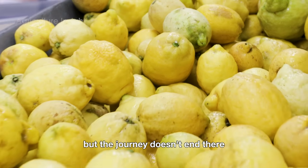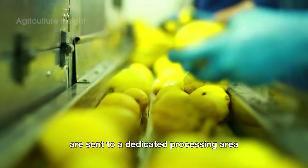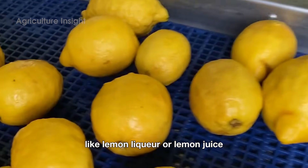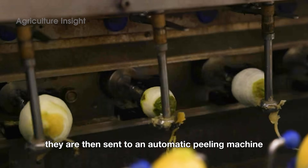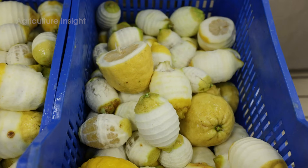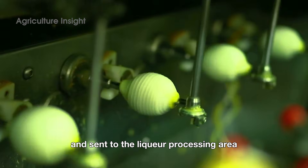But the journey doesn't end there. Lemons that don't meet the strict quality standards for fresh markets are sent to a dedicated processing area, where they are transformed into high-value products like lemon liqueur or lemon juice, ensuring that every lemon serves a purpose. They are sent to an automatic peeling machine where the peel is carefully removed without damaging the fruit inside. The lemon peel, rich in essential oils and with a distinctive fragrance, is collected separately and sent to the liqueur processing area.